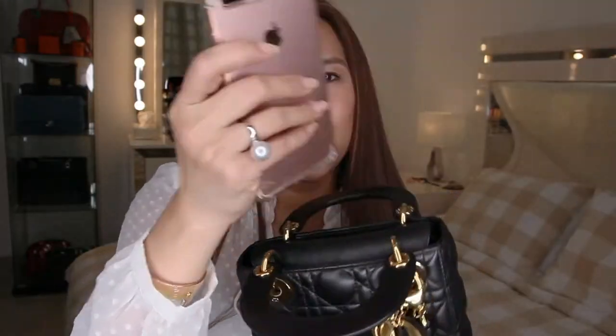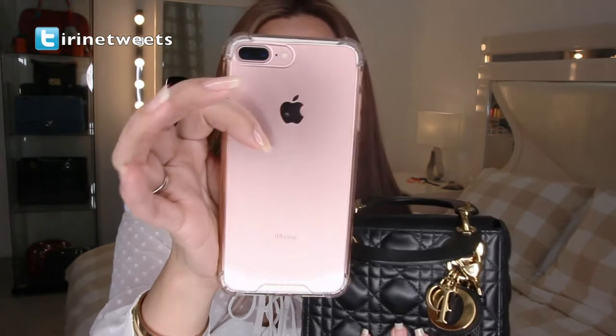Let's get started. This is my phone — the iPhone 7 Plus in rose gold. I find it cumbersome to put it horizontally because of these four rings.